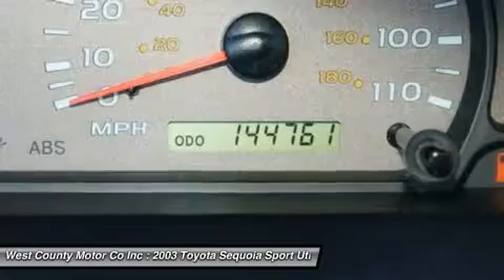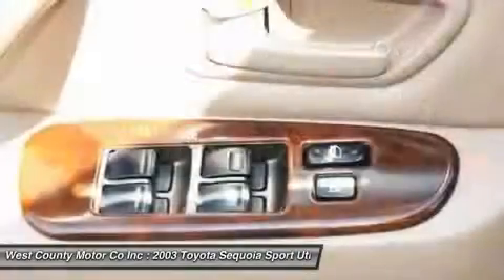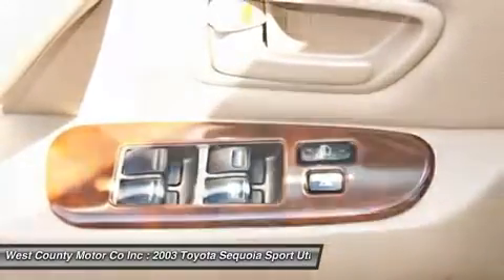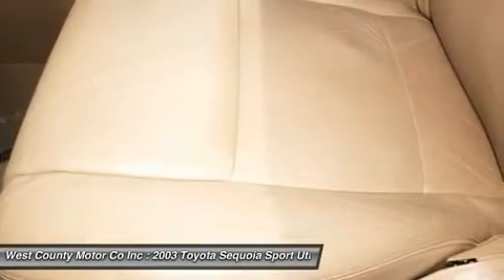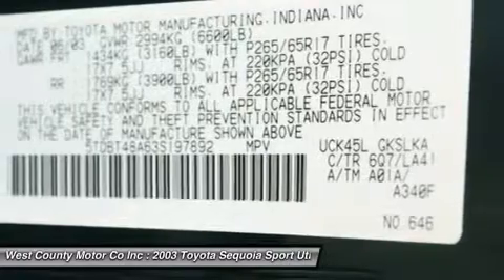Whatever the hat you need Sequoia to wear, it's ready to do the job. This is a big statement for quite a car, and who knows, it might be your best friend. Print this page and call us now. We know you will enjoy your test drive towards ownership. Come in today for a test drive.